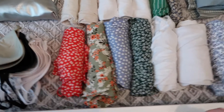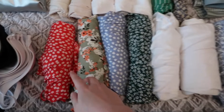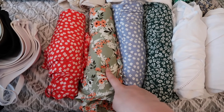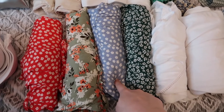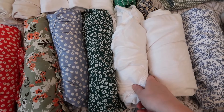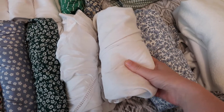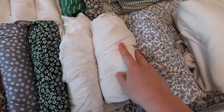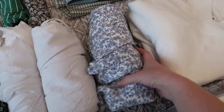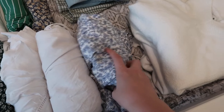Moving on to dresses and playsuits: this red one is a long maxi dress, this one is also a long maxi dress, this one is also a long maxi, this is a slightly shorter floral one, then I've got a white flowy dress that'll be great for the beach, another long maxi from Asda, and then a little romper or playsuit — shorts style — picked up from Hollystar.